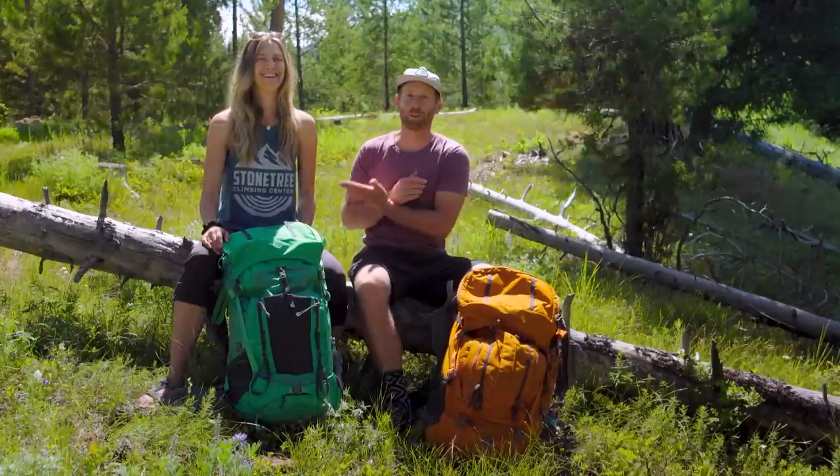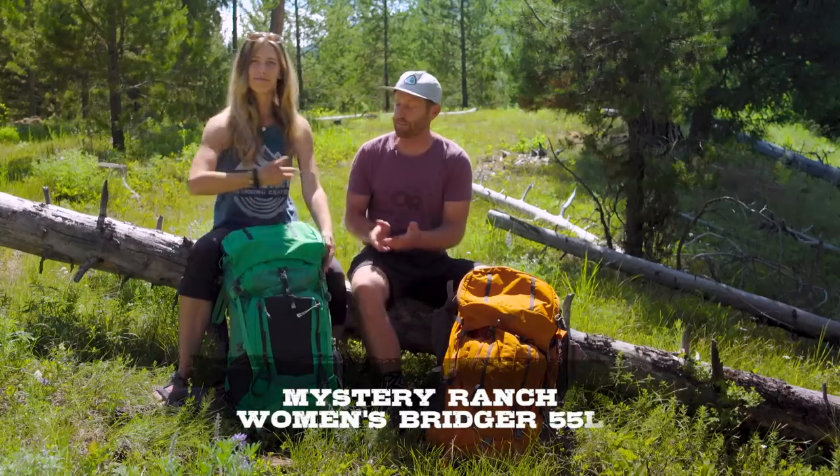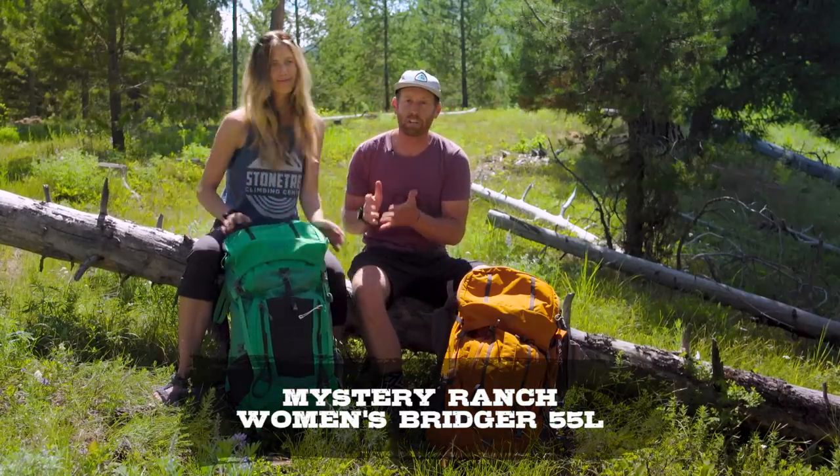What's up everybody, I'm Eric Hansen with Backpacking TV, and today I have a special guest, my lovely and wonderful girlfriend Christy. We are going to be bringing you a review on the women's Bridger 55-liter backpack from Mystery Ranch.